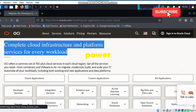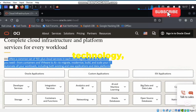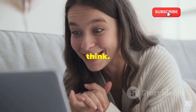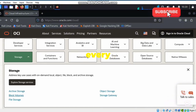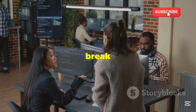Imagine having the power to create, innovate, and experiment without any financial constraints. Whether you're a developer, a startup, or just someone curious about cloud technology, Oracle Cloud's always free offering is a game changer. Navigating the Oracle Cloud might sound daunting, but trust me, it's easier than you think. Once you get into the dashboard, you'll find a user-friendly interface guiding you through every step. The best part? It's not just free for a limited time — it's always free.